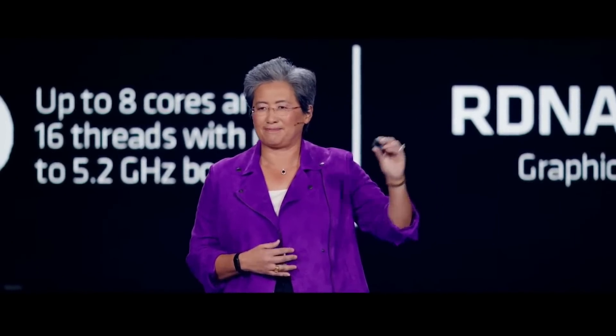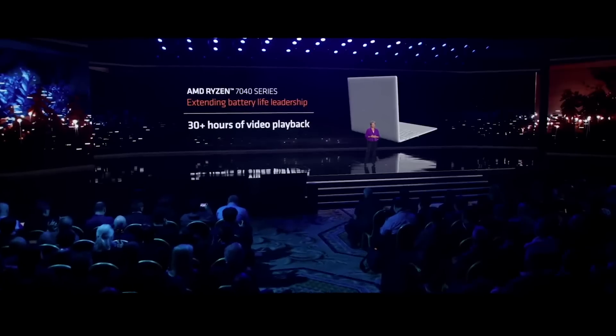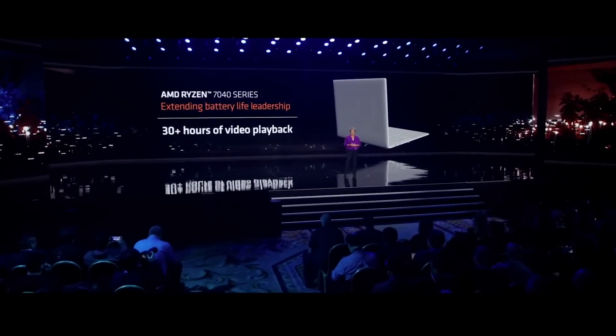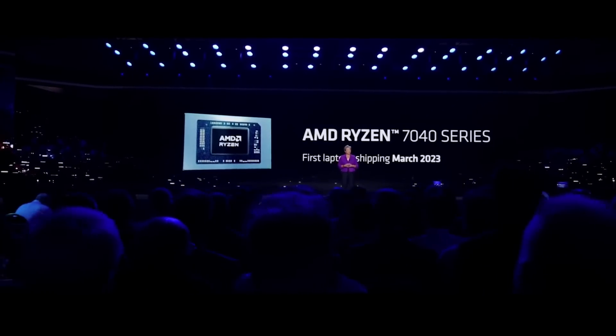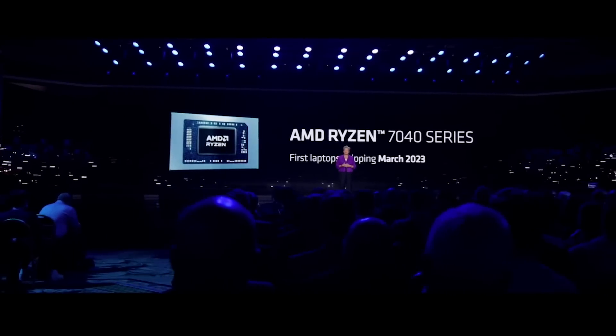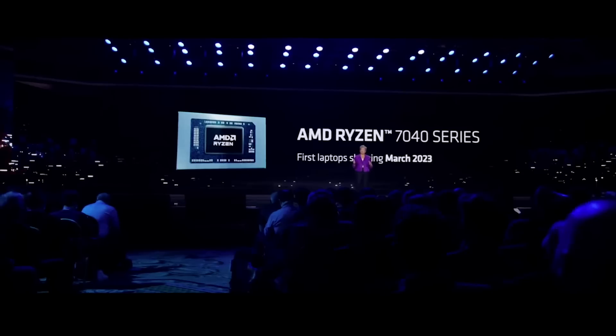This chip uses four-nanometer process technology and has more than 25 billion transistors — almost twice as many as our Ryzen 6000 generation. The Ryzen 7040 series will enable more than 30 hours of battery life, which is simply fantastic. The first Ryzen 7040 notebooks will be available in March.